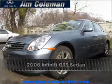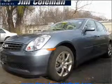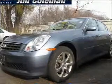Proudly presenting this 2006 Infiniti G35 Sedan. This vehicle will more than meet your needs.